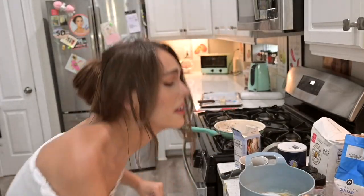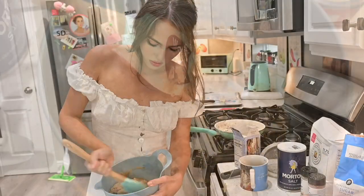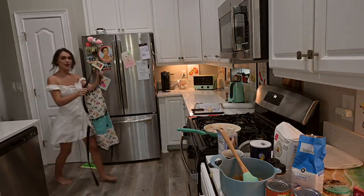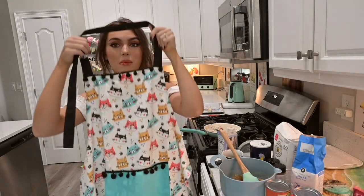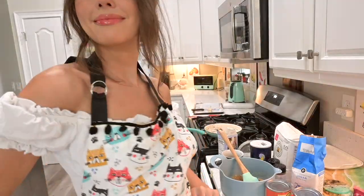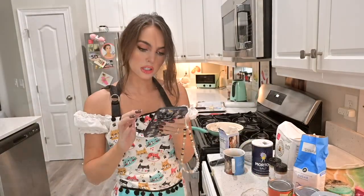My cramps are making me frantic. Mix it together — looks pretty good. I can wear my kitty apron; my mom got me this and I'm going to wear it as I bake. Look at the cats!